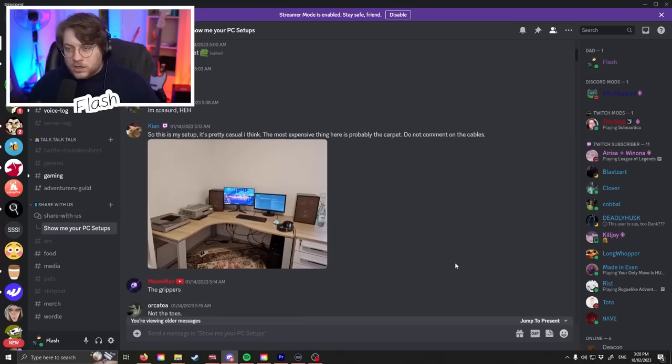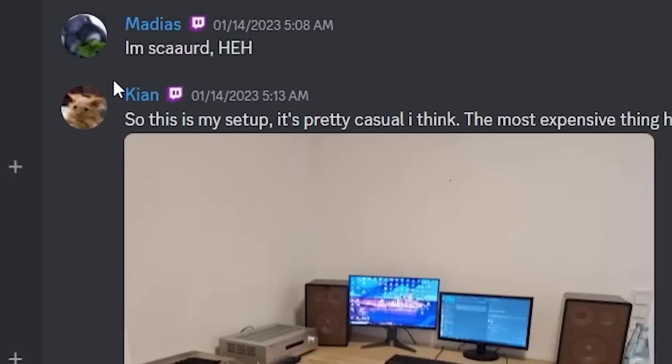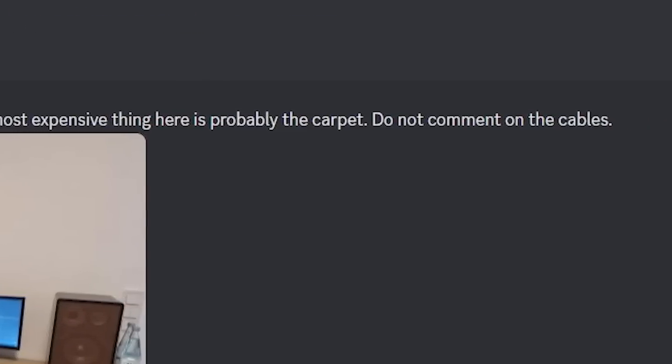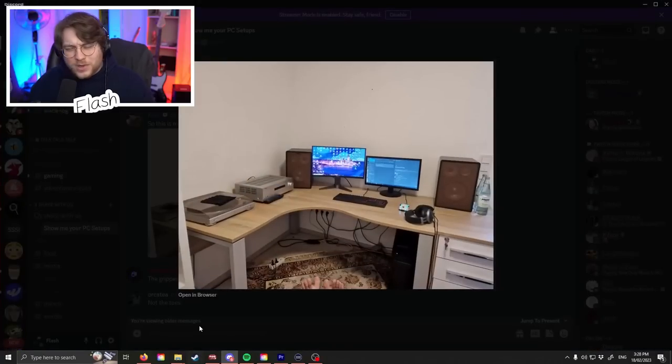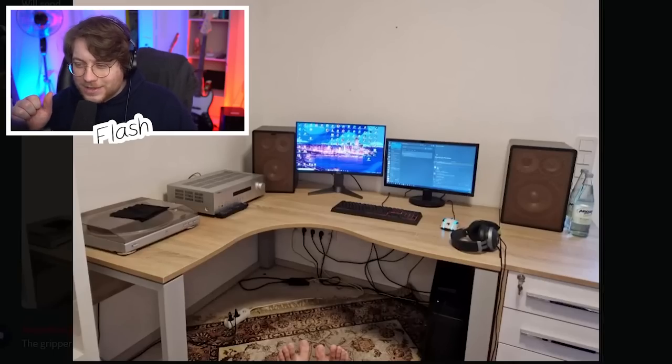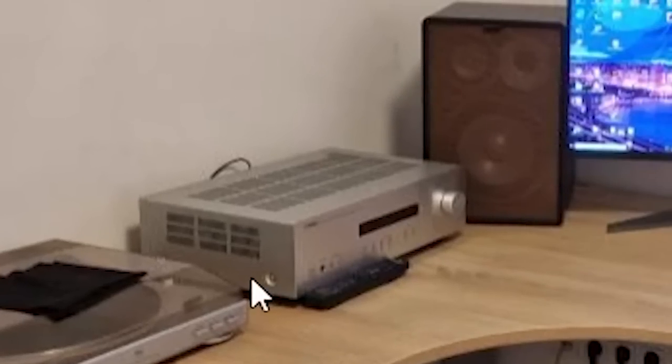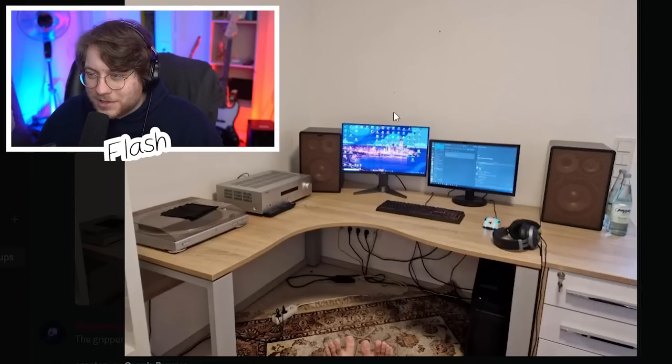We're gonna start on Discord because that's where you guys are most loyal. Kikasino says: 'This is my setup, it's pretty casual. I think the most expensive thing here is probably the carpet.' Do not comment on the cables — in a few videos I might post my own setup video and my cable management is not great, so I cannot judge. The setup feels like it's from the early 90s — there's a vinyl player, a VCR player, and the speakers look like they're from the 80s.